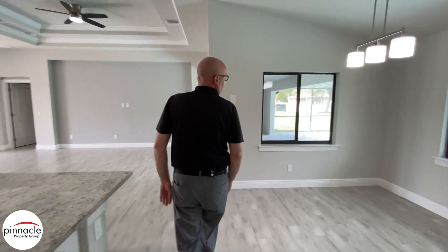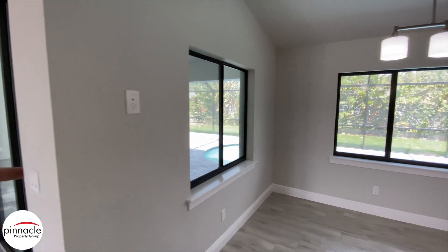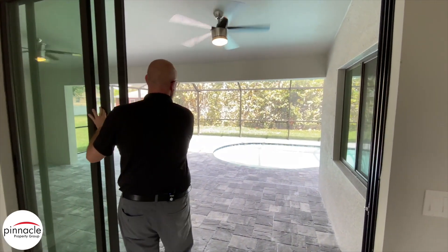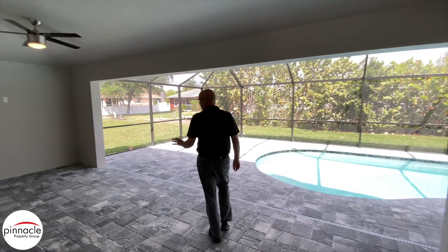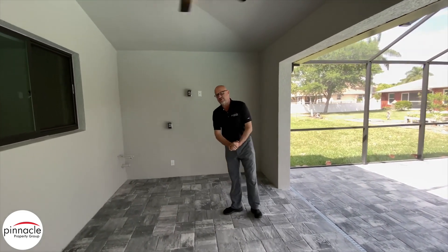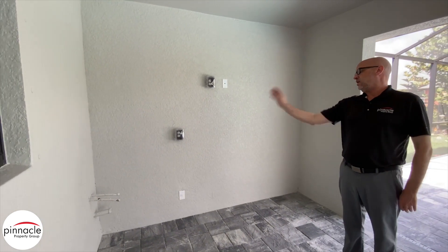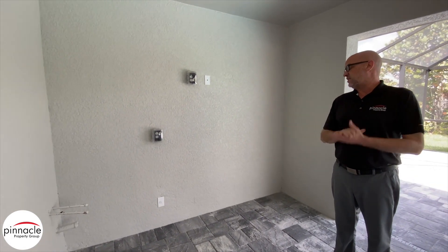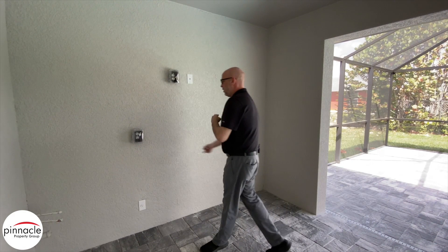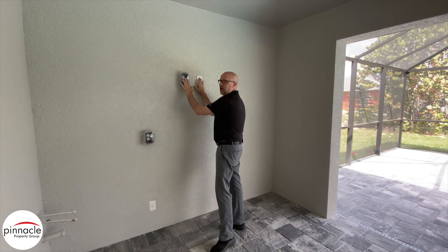Our dining room to the right has two windows that open to get that breeze in. Then we have our eight-foot sliding glass door that goes out into the lanai area. In the lanai, we have a hookup for a summer kitchen — it's pre-plumbed for a sink, set up for a refrigerator, has a blender outlet, and it's all set up for your TV and cable.